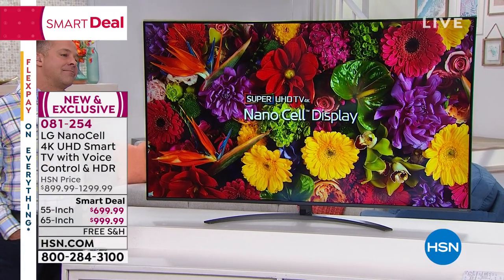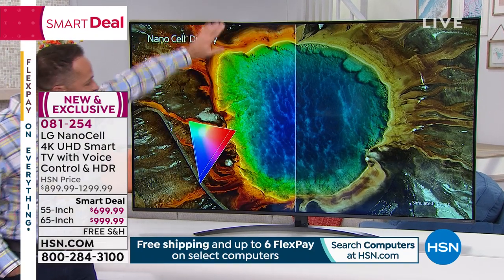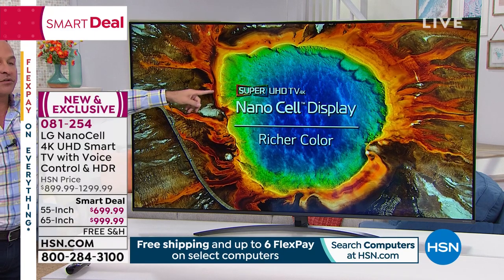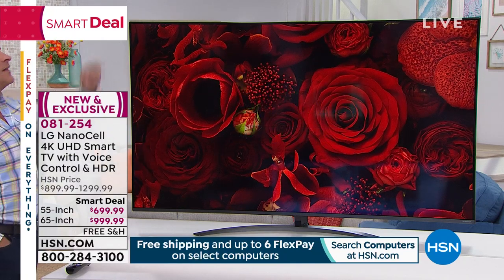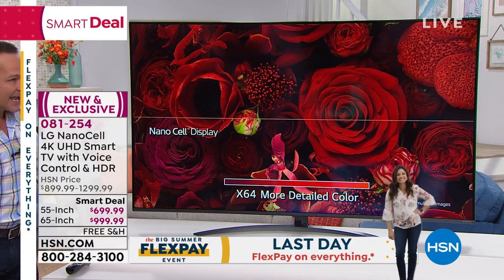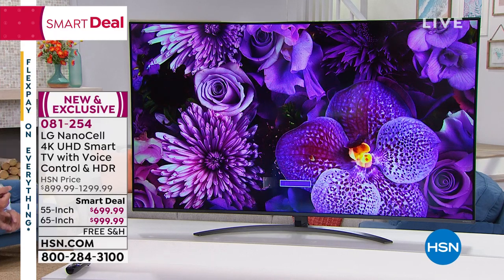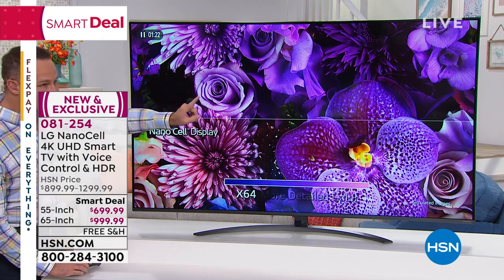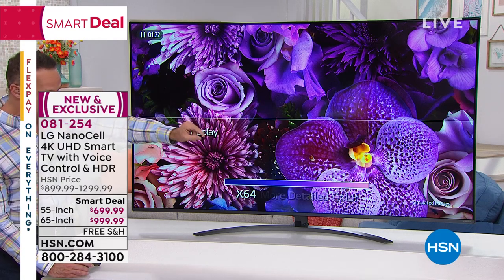Those cells also absorb ambient light, so whether it's bright in the room or a dark basement, look at the difference between normal 4K and nano cell. You can see it. Those two diamonds look alike from far away, but when you get close and pay attention, you see the fire, the brilliance, the color. For just a couple hundred dollars more, you could get the best of the best. This is the highest quality LCD television that LG makes — the best of the best — and also the easiest to use, with Alexa voice technology and Google Home built in.